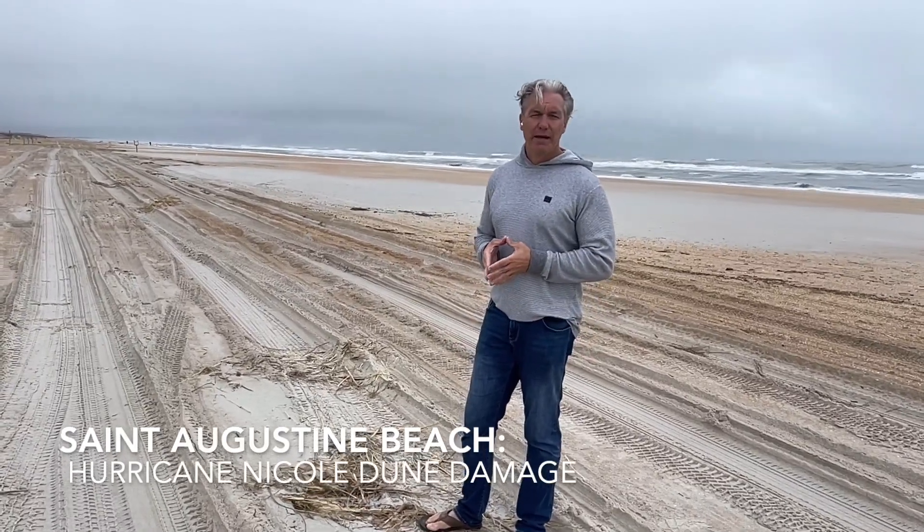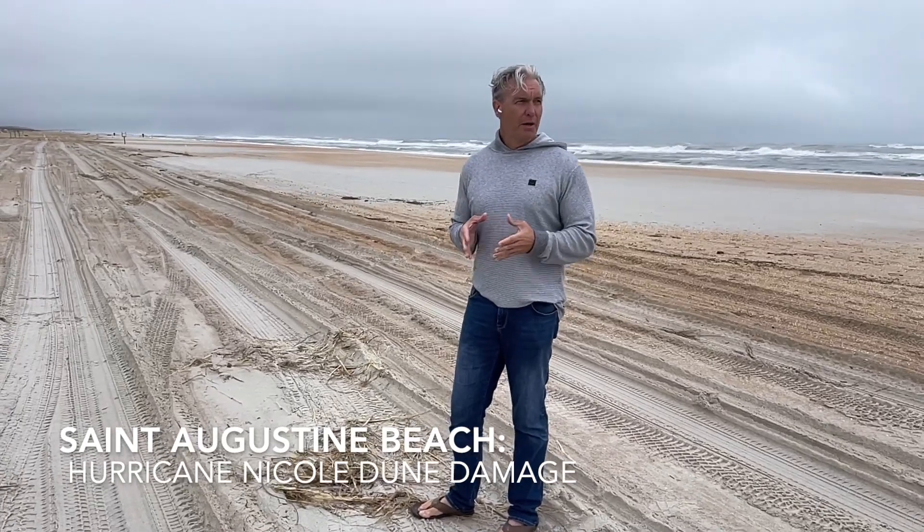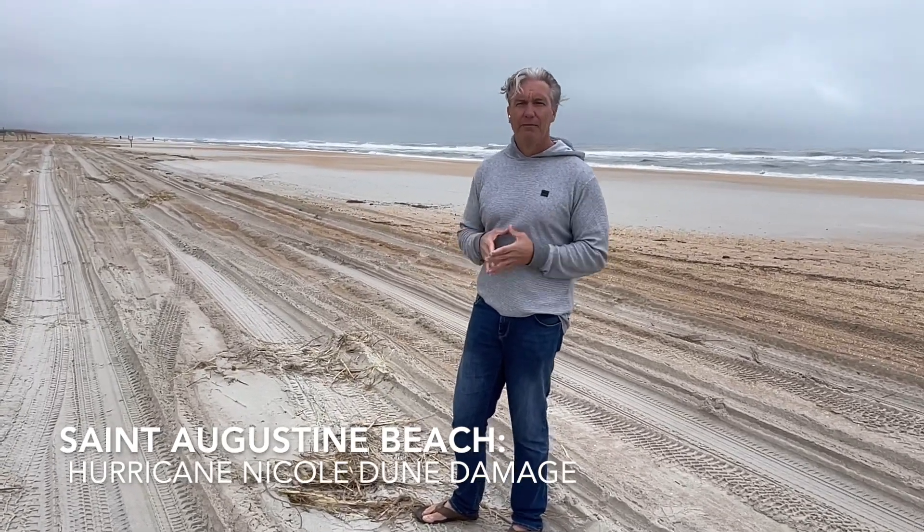Hey guys, so we are here at St. Augustine Beach, one of our favorite beaches in North Central Florida. Fun because you can ride your bike on the beach, you can drive on the beach.